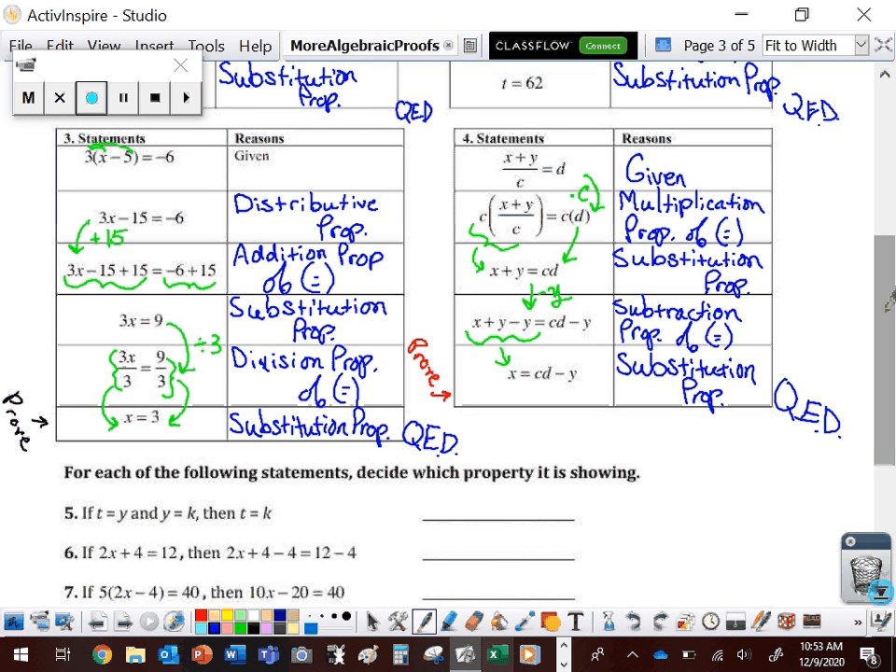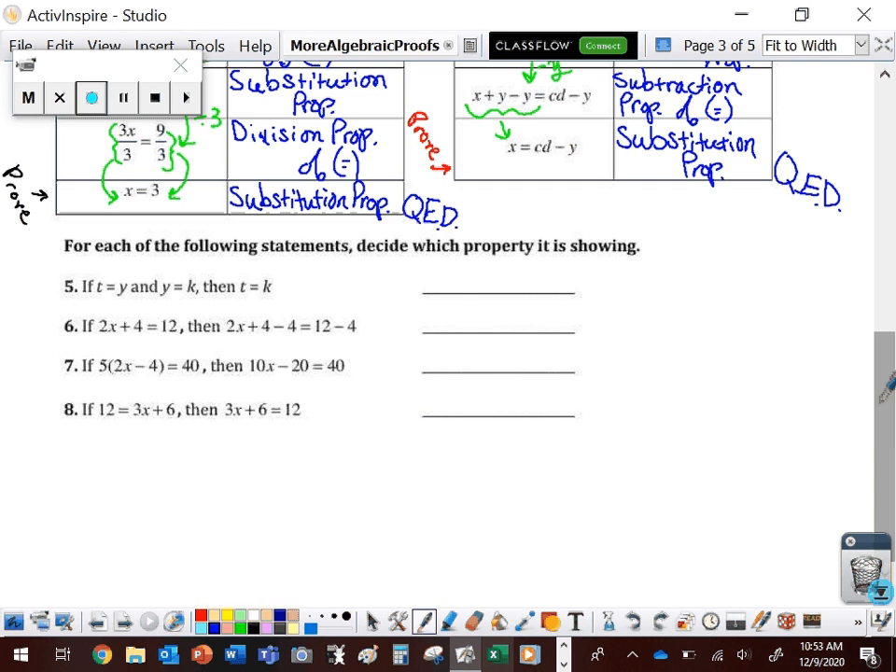Each of these proofs: start with the given, end exactly on what we are asked to prove, one little statement at a time, justify every single statement, and only combine statements if they have the same property. When we're trying to determine which property is used, focus on what is changing from your hypothesis to your conclusion. If T equals Y and Y equals K, then T equals K — that's the transitive property.